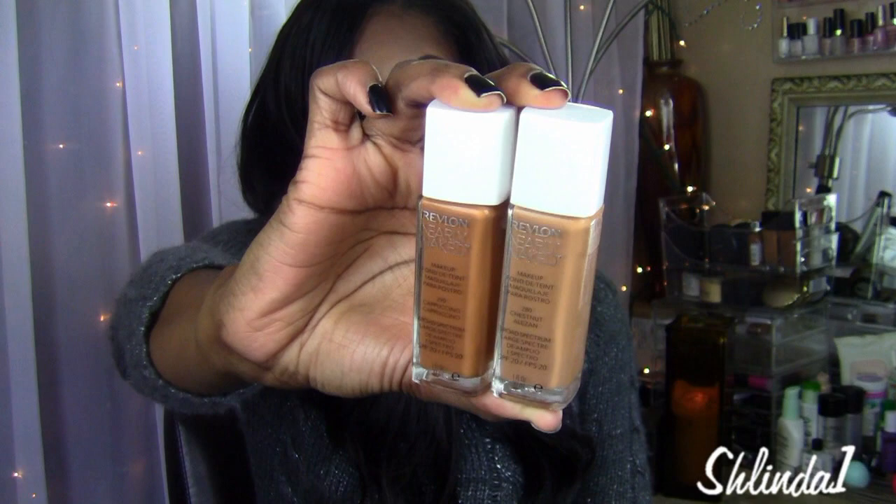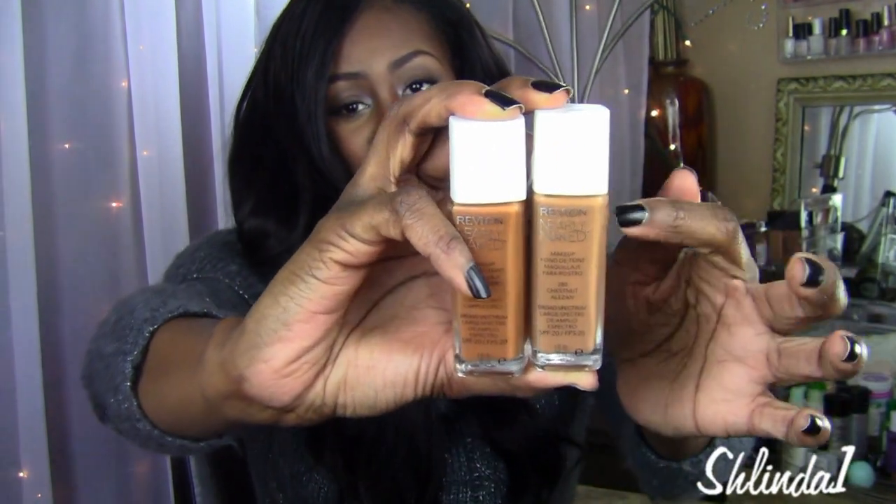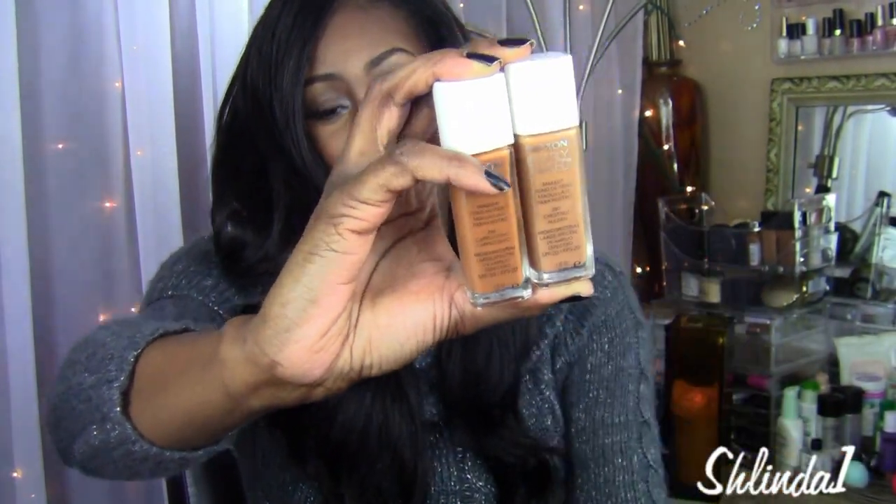I tried the Cappuccino and the Chestnut — I think these are the two darkest colors, which is a shame because not every dark-skinned person is that exact color. But I have to say I like the way it finished.